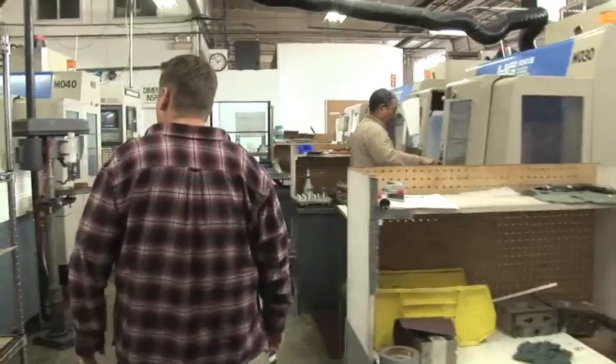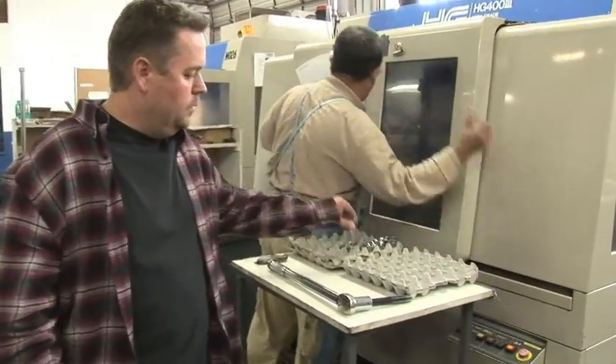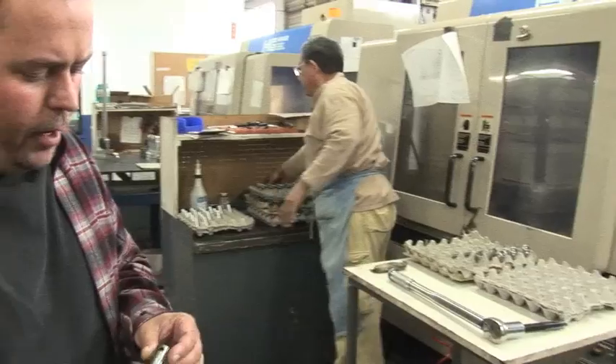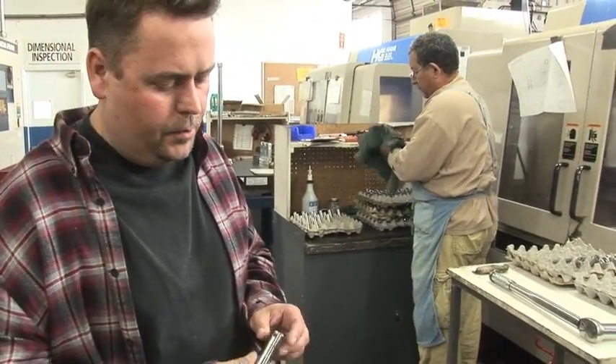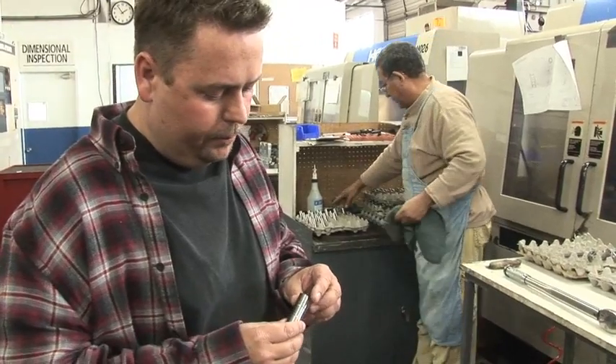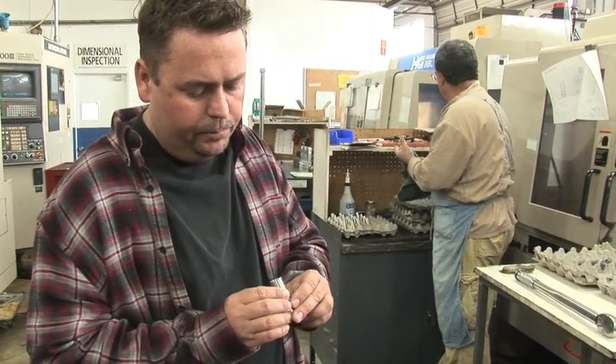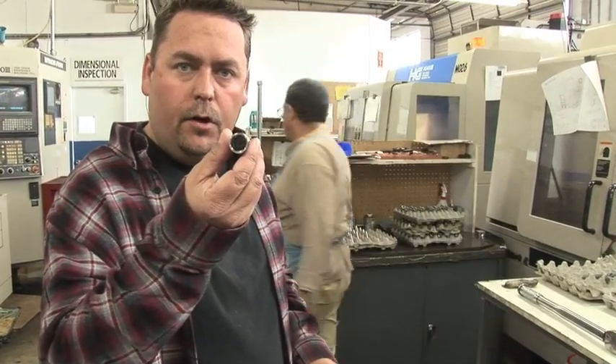Here is our mill department. We make several hundred different kinds of valve train components. Right now we're machining out the body of a tappet, putting in the axle holes, the wheel pocket, the hydraulic insert body.